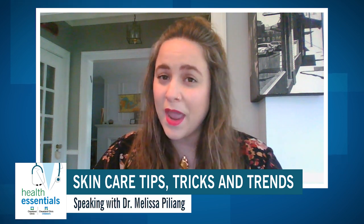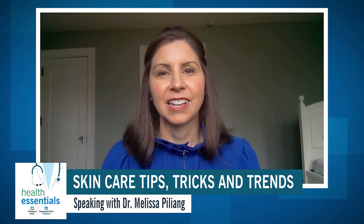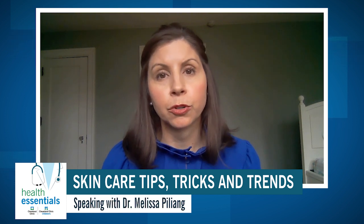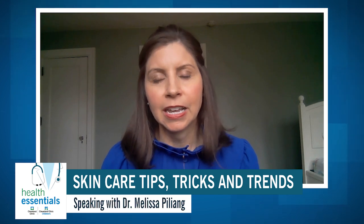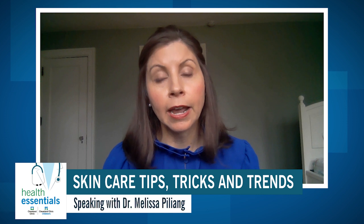Let's talk about at-home tools and practices we're seeing all over social media. One is home microneedling — can you explain what microneedling is and why you probably shouldn't do it on your own? Microneedling uses little tiny needles to poke holes in the skin. As those holes heal, collagen gets remodeled, which can help with acne scars, wrinkles, or pigment changes. At-home units have short needles that don't go very deep; a dermatologist's needles are longer and can have much better effects. Risks include infection, bruising, dry skin, flaky skin, irritation, and redness, so it's best done under the care of a dermatologist.